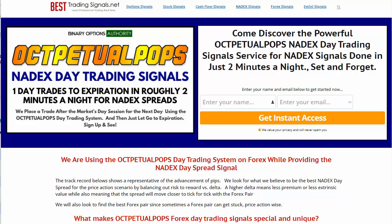Welcome to this overview of the Oct-petual Pops Nadex Day Trading Signals Service. Oct-petual Pops is an evolution of the Perpetual Pops style of trading system — a concept where we originally look to enter on the close of markets for stocks and options, then enter on the reopen after the five-to-six maintenance cycle for Forex, E-minis, Futures, and Nadex.